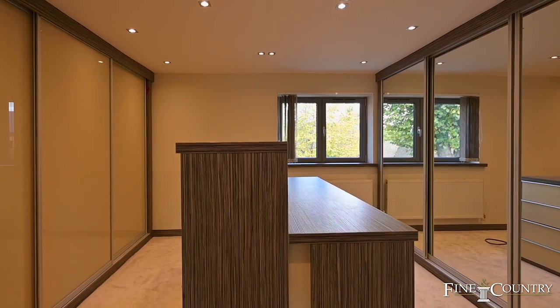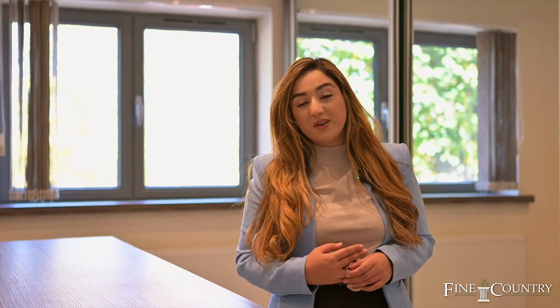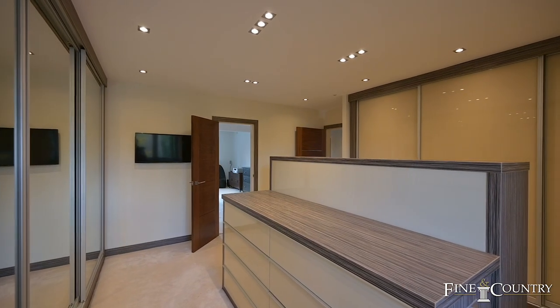You're now joining me in my favourite room of the house. This could be the fifth bedroom of the house but it's currently used as a walk-in wardrobe.